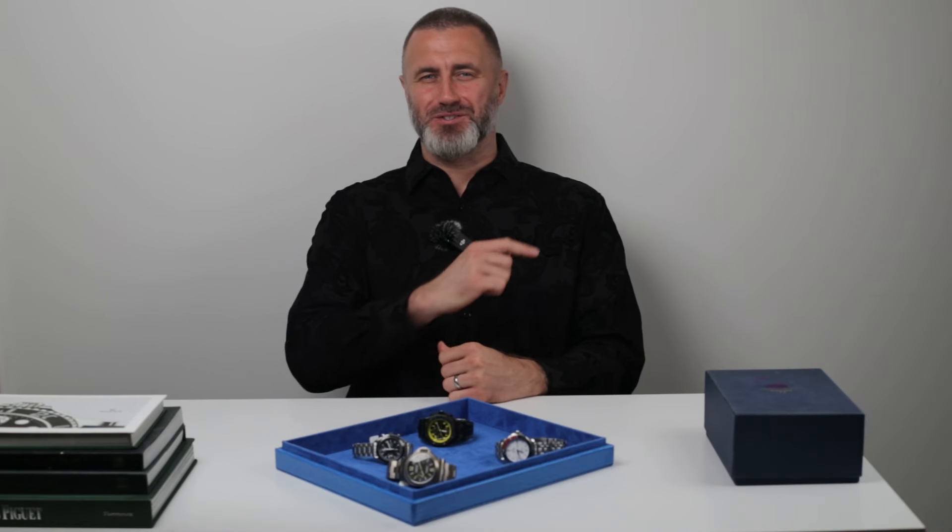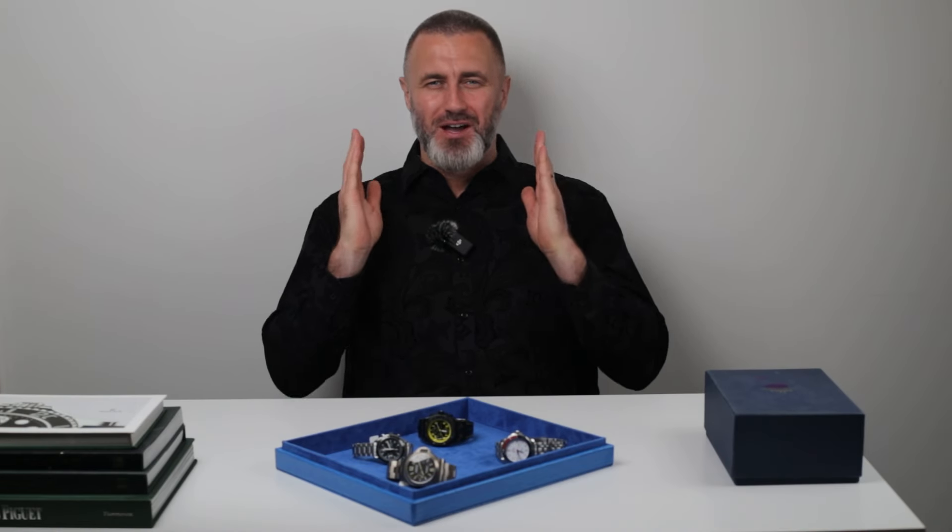Having produced films myself, I had to do this one. Let's do famous movie character watches.